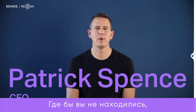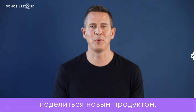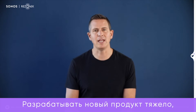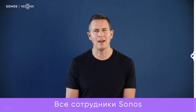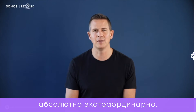Welcome to Sonos. Wherever we find you, I hope you're well and I look forward to the day we see each other again in person. We're here today to share a brand new product we're really excited about. But before we share all the details, I want to take a moment to recognize the incredible team who made this day possible.